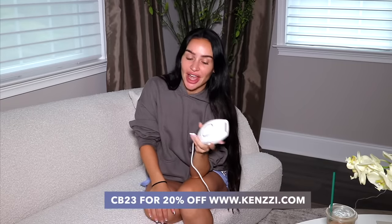For anyone interested in purchasing the Kenzie device, use code CB23 at checkout — I have a direct link below in the description box. You guys will not be disappointed; it's been one of my favorites for two years. I'm going to go finish up my touch-ups and then continue on with this pamper video.